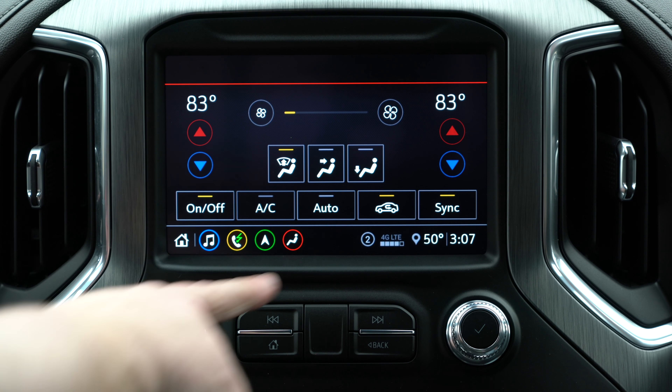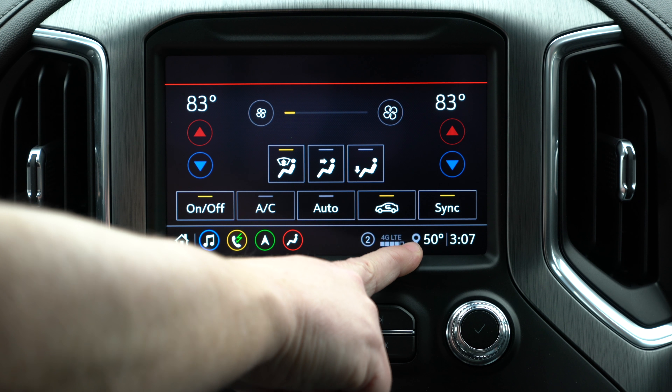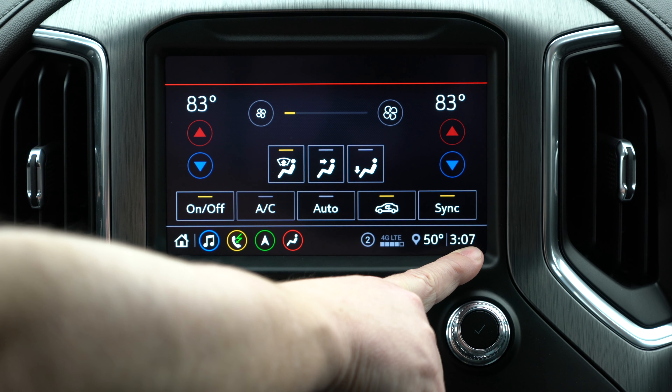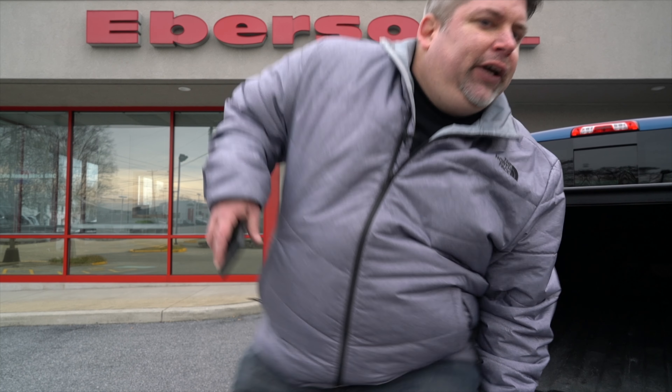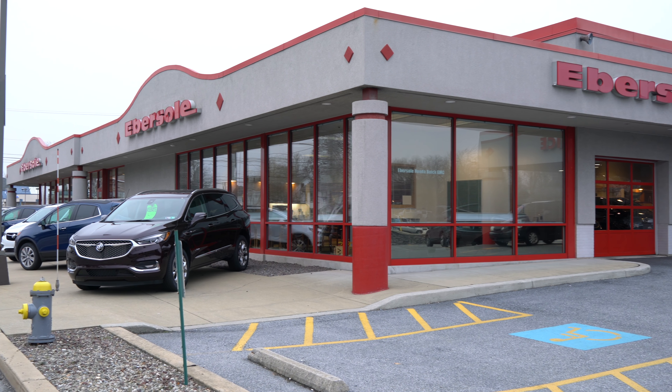Down at the bottom, you have the ability — you've seen me hitting back to home once I'm in an app. These all stay down here: you can go into music, phone, navigation, climate, your hotspot, your temperature, your location services, and the time.